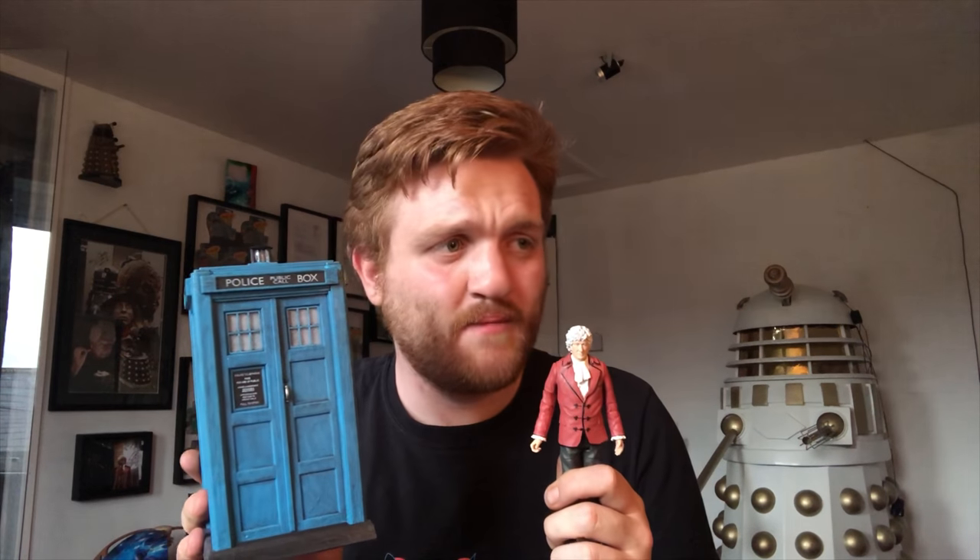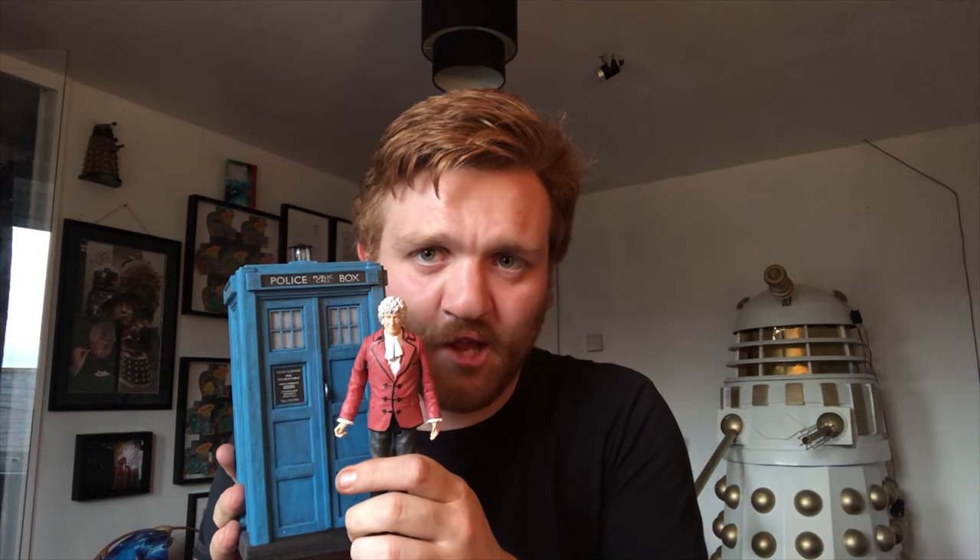Other subtle differences: the top lamp on this has been painted black, and the bumper at the bottom is also black. Obviously it's all had a nice lighter shade of blue with a healthy bit of weathering. So what do you guys think? I'll give you my final thoughts and you can let me know what you think in the comments.